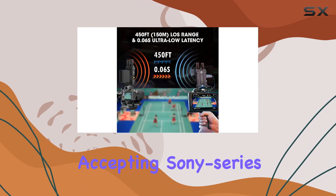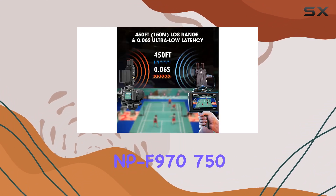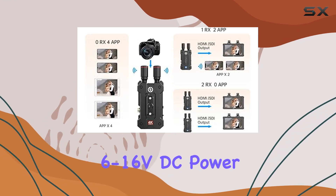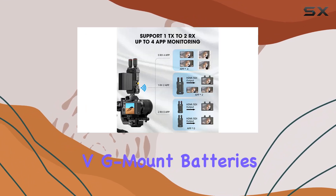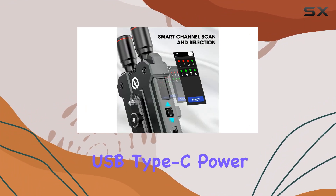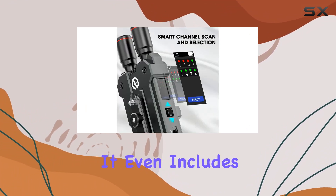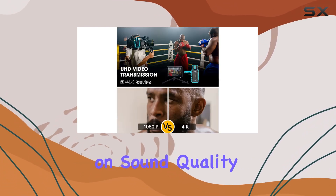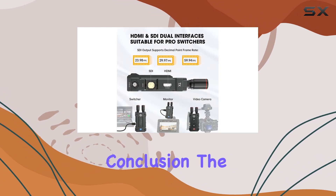Powering options are versatile, accepting Sony Series MP, F970, F750, and F550 batteries, 6–16V DC power, V-mount batteries via D-Tap to DC cable, and USB Type-C power. It even includes options for adjusting fan noise to maintain optimal temperature without compromising on sound quality during shoots.